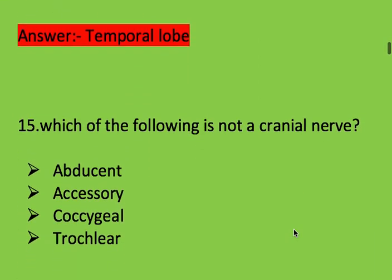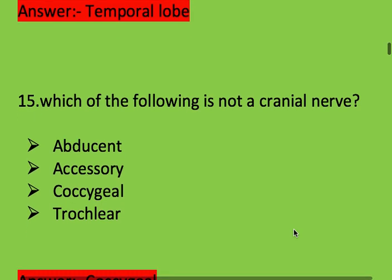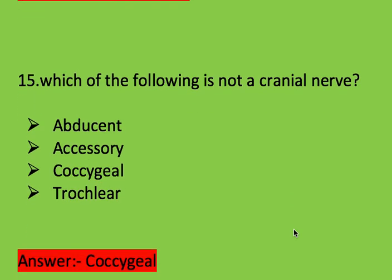Next question: which of the following is not a cranial nerve? Options: abducens, accessory, coccygeal, and trochlear. Right answer is coccygeal — coccygeal is not a cranial nerve.